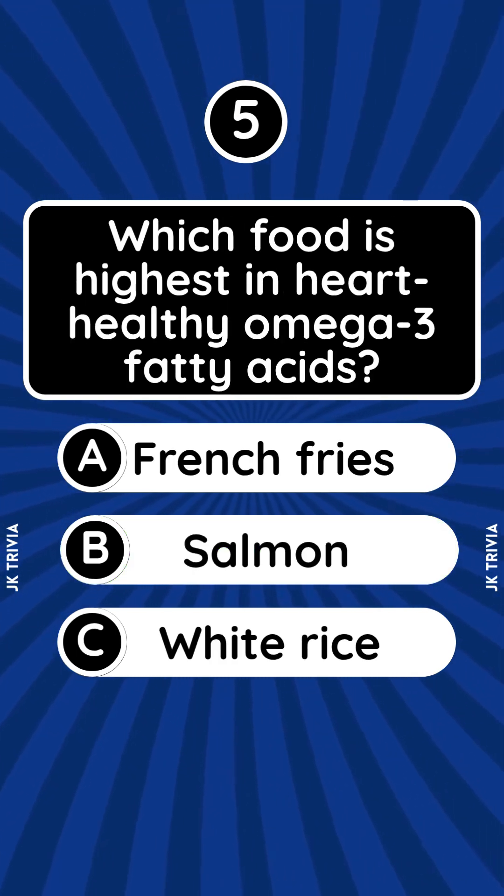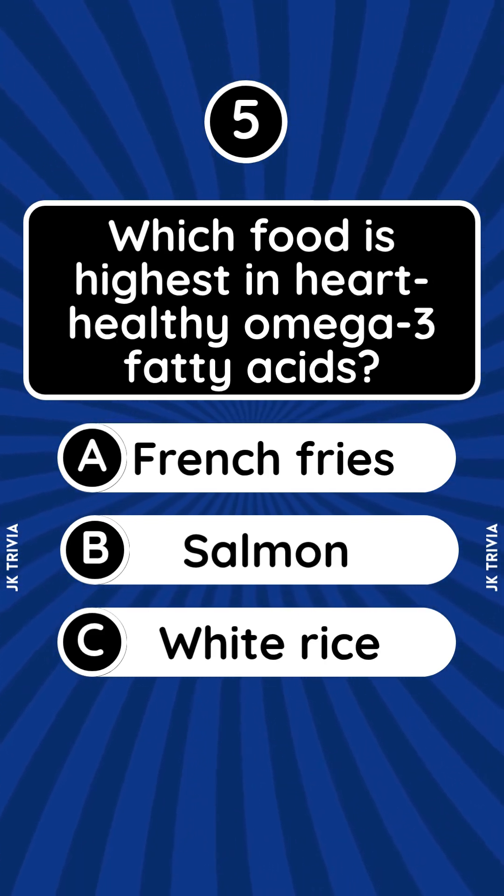Which food is highest in heart-healthy omega-3 fatty acids? A. French fries. B. Salmon. C. White rice.